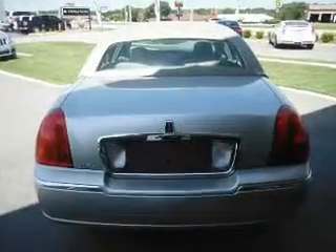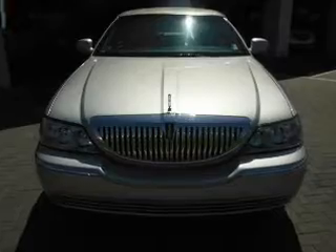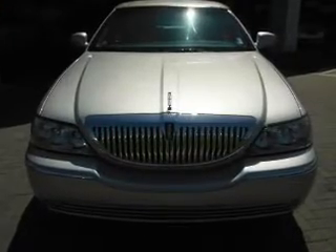Stand out from the crowd with premium wheels. Get advanced listening benefits from the premium sound system. Anti-lock brakes help you bring your vehicle to a safe stop. Indulge in the comfort of heated seats.